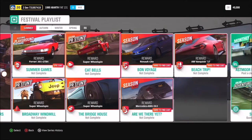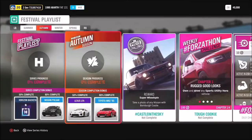Rounding out the rest of summer, the seasonal championship 'Bon Voyage' can get you a Renault Clio. The seasonal event 'Beach Trip' can get you the 2017 Aston Martin Vanquish, and the last summer seasonal event will get you a Mercedes-AMG E63.